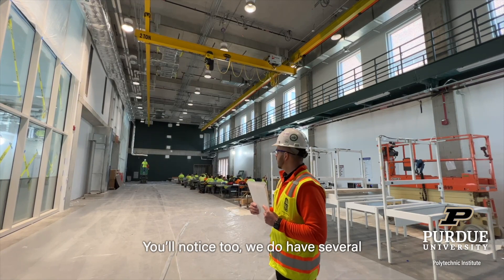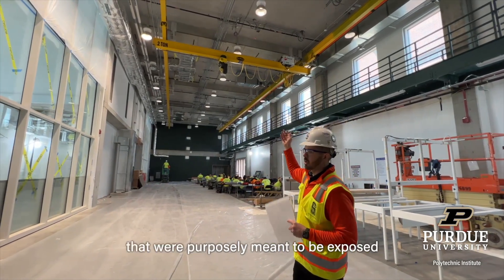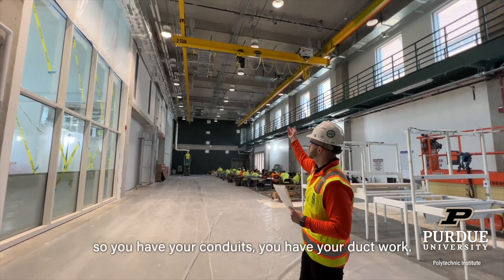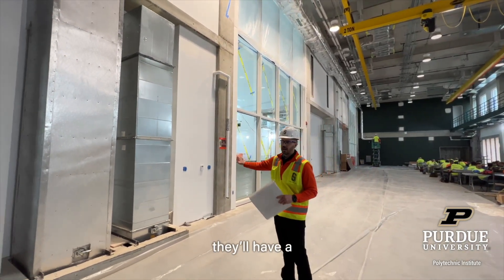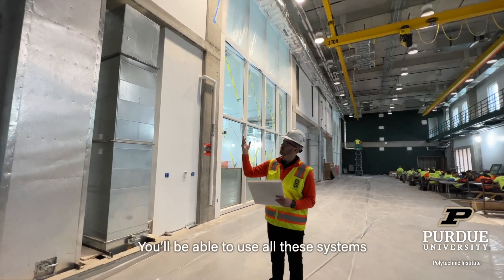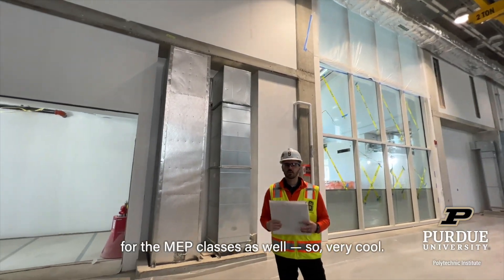You'll notice we do have several MEP systems that were purposely meant to be exposed, so they can be used as a learning opportunity. So you have your conduit, you have your ductwork. These shafts here, once they're finished out, they'll have a wire mesh fencing around them. But you'll be able to use all these systems for the MEP class as well. It's very cool.